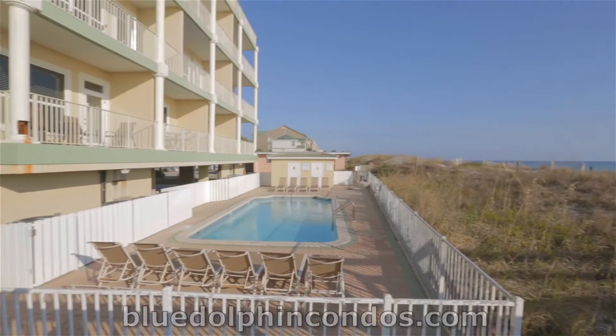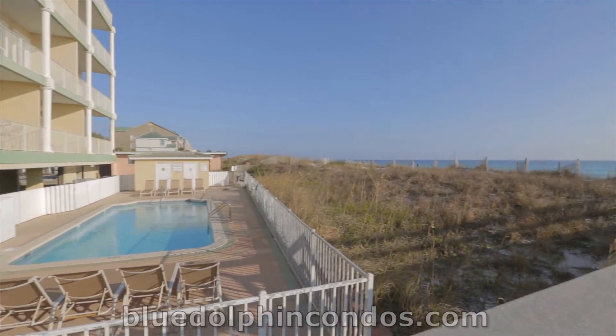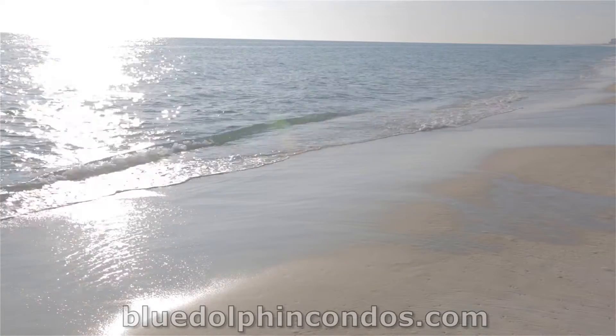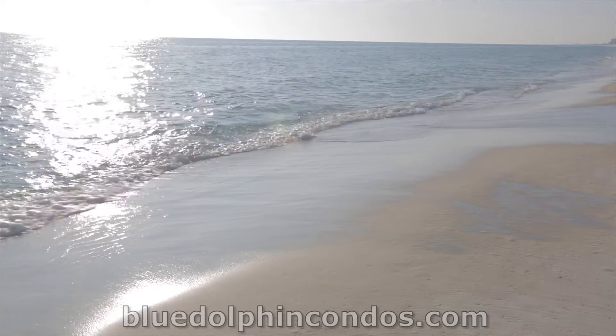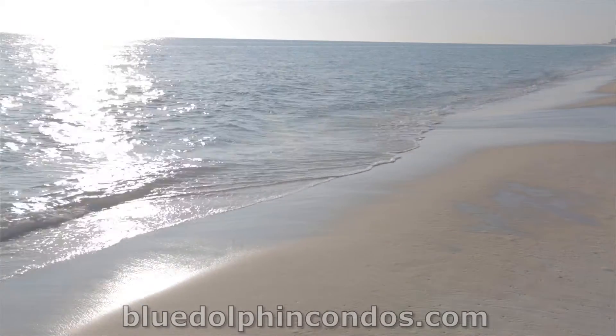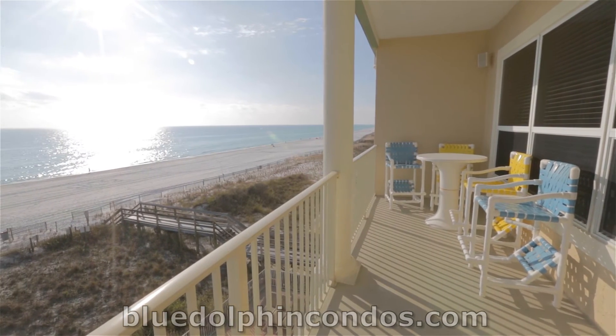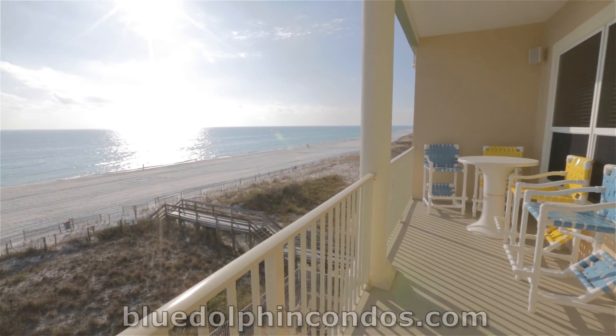Come see why this custom-decorated fully furnished beach condo is perfect for your next visit. All you need to bring is food, beach towels, and sunscreen. We'll take care of the rest. Book your reservation today.